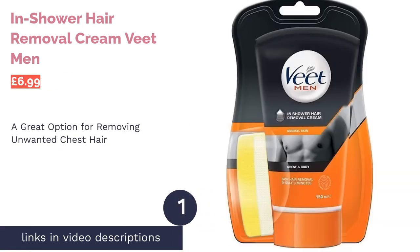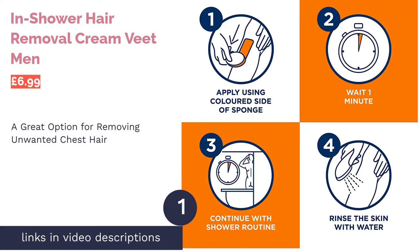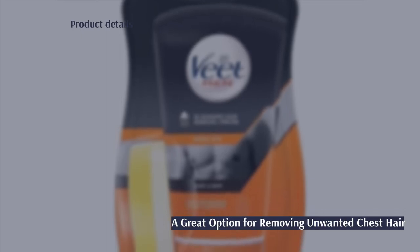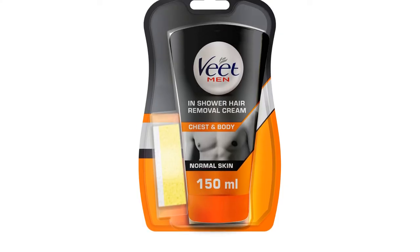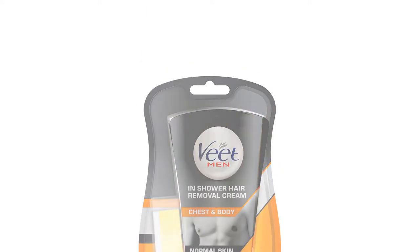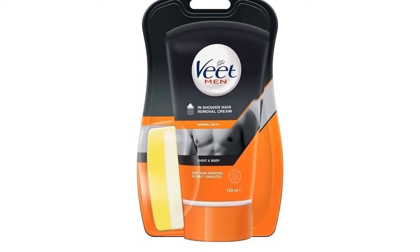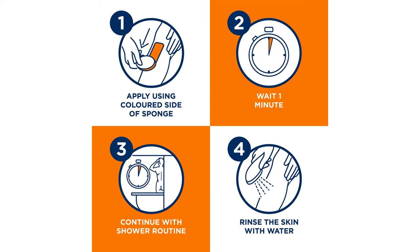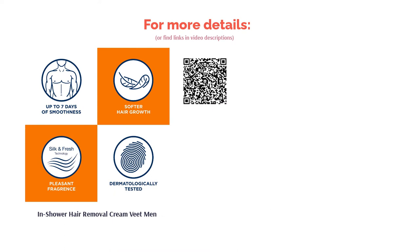The first product on our list is Veet Men In Shower Hair Removal Cream. It's a good option for any lads looking to get rid of unwanted chest hair. It's one of the less pungent creams on the list and works quickly and reliably in under six minutes. Unfortunately, the sponge applicator somewhat lets this product down — essentially a kitchen scourer pad — the smooth side makes application unnecessarily tricky and the remover is a bit too rough and scratchy. We recommend forgoing it entirely and using a damp washcloth instead.